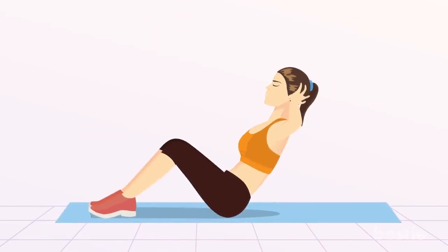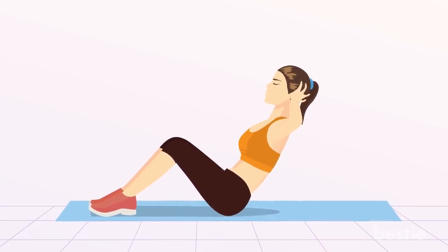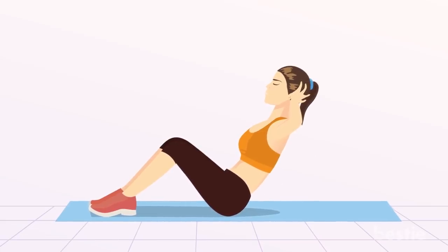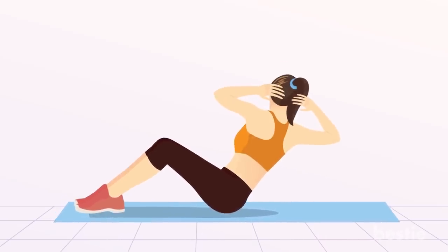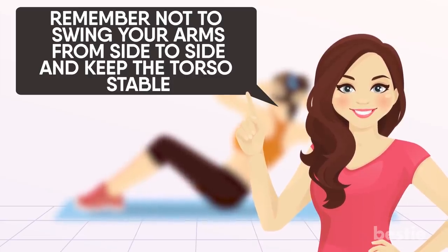Start off by sitting on the floor with your legs bent and slightly lean back until you feel your abdominal muscles engaging without curving the back. Take a deep breath so that you feel the navel drawn into your spine, and twist the upper half of your body from side to side. Remember not to swing your arms from side to side and keep the torso stable.